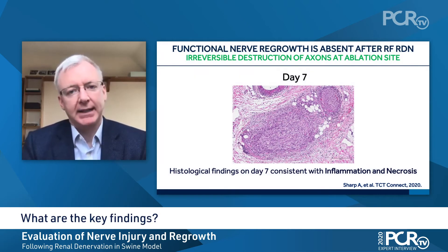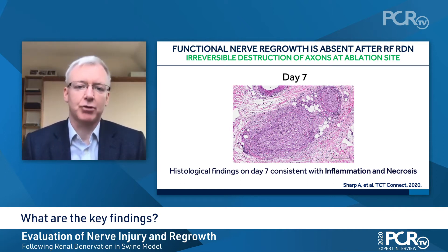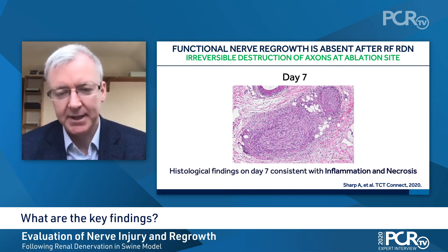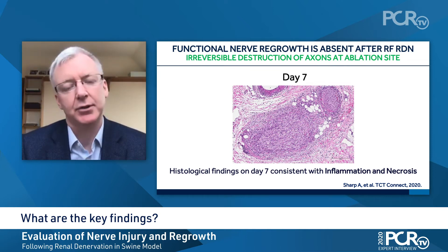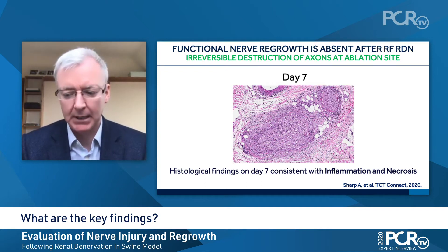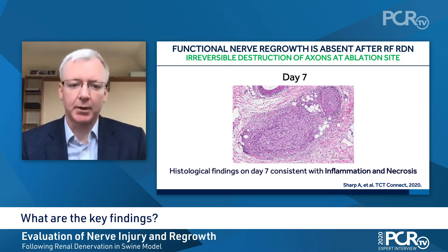The key findings are that early on, perhaps not surprisingly, once we've delivered radiofrequency energy, we see inflammation and necrosis within the cell. Renal sympathetic nerves are non-myelinated. The axons run within Schwann cells, which are like the skeleton outside of the axonal structures that nourish and guide the growth and path of the axons through which the nerve traffic is actually delivered. So early on, we see necrosis, we see inflammation, and this is what we would expect.